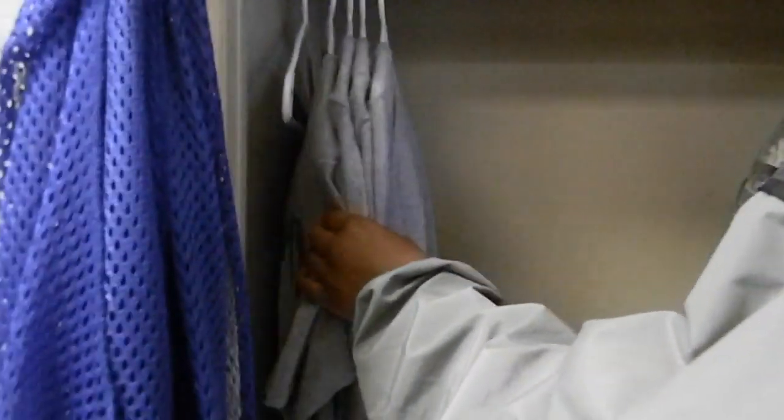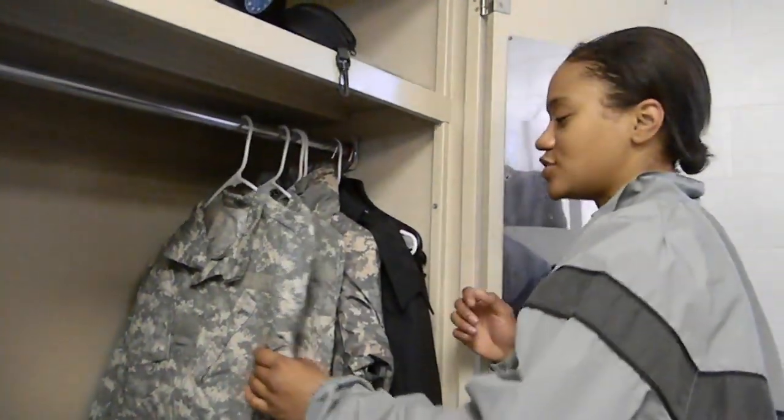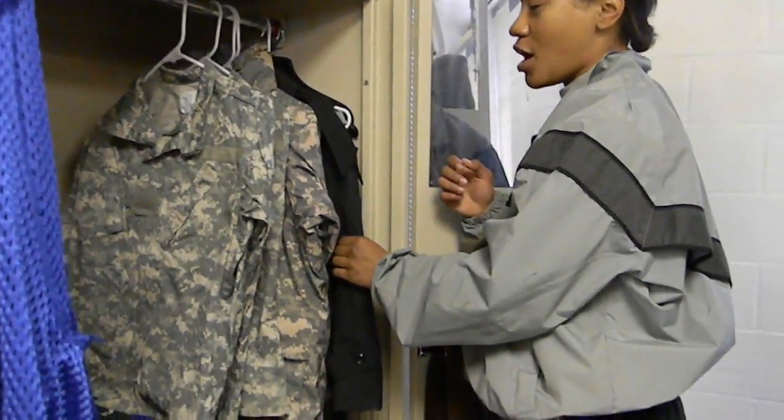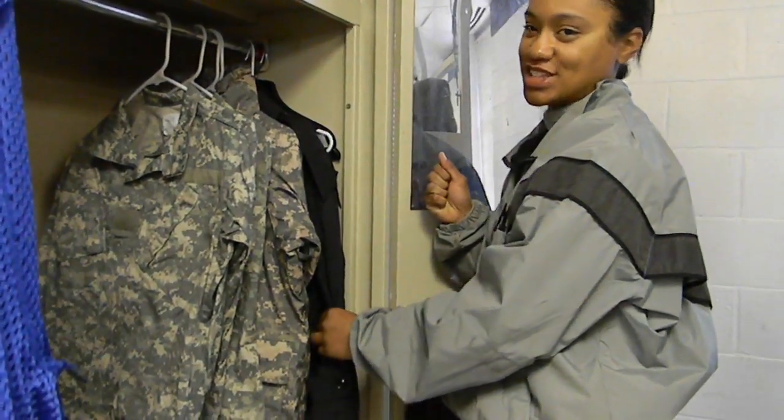Here you have your PT shirts, and in the back you'll have your pants. In the shirt is your PT shorts, and they're all dressed to the left. The ATUs are the same way with the sleeves in the back. And then here you have your all-weather coat for your dress blues, your ASUs.